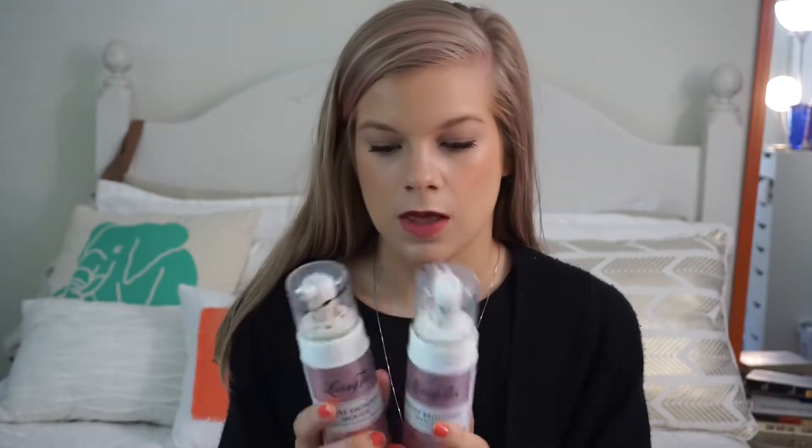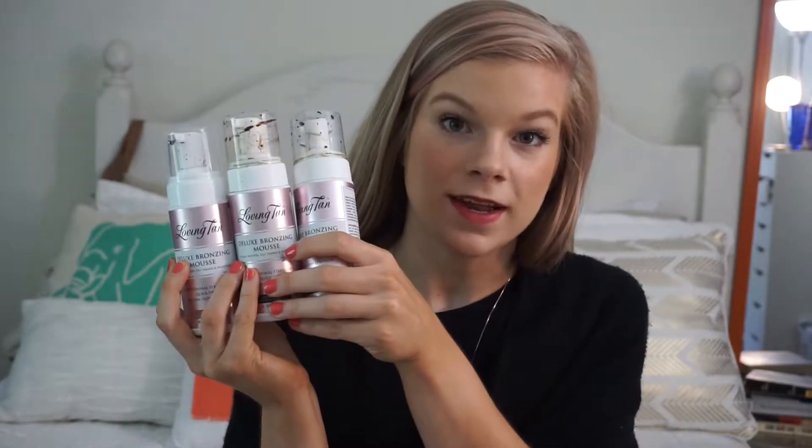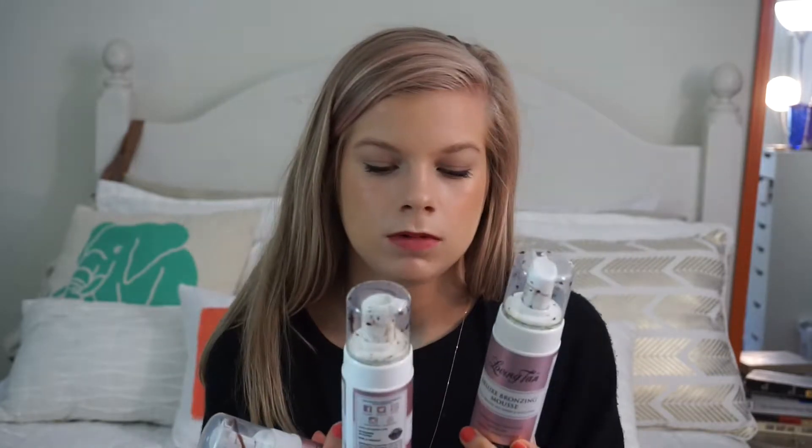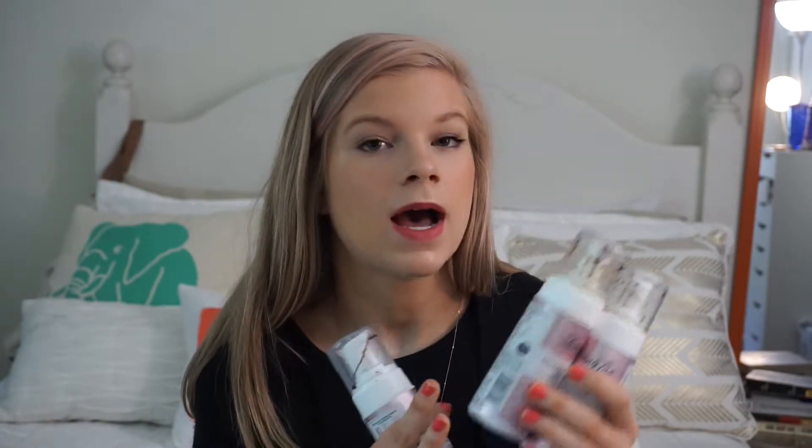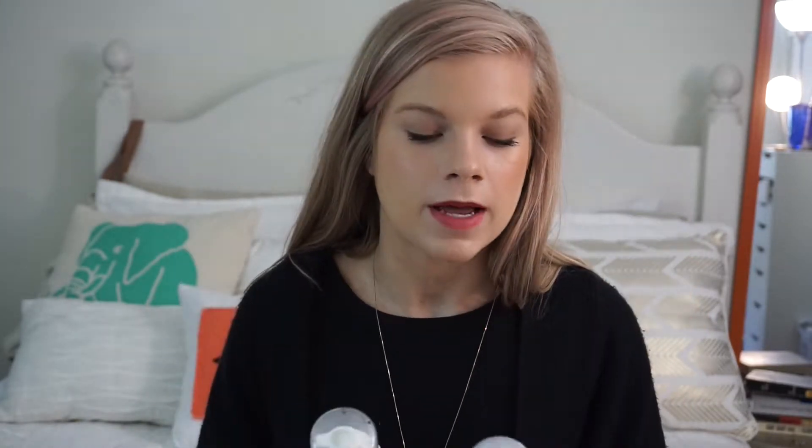My next recommendation is Loving Tan Deluxe Bronzing Mousse. I have three right now — one of which is my mom's. I've bought my second or third bottle. I buy Ultra Dark, and then I raved about it and got my mom on it — she has Medium. Loving Tan is so, so nice. It is cheaper than St. Tropez and it is better than St. Tropez. It's amazing.